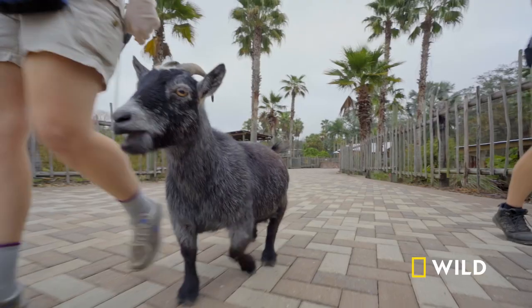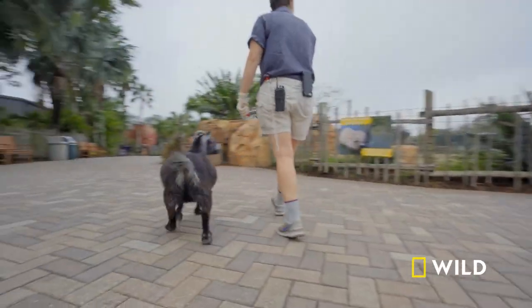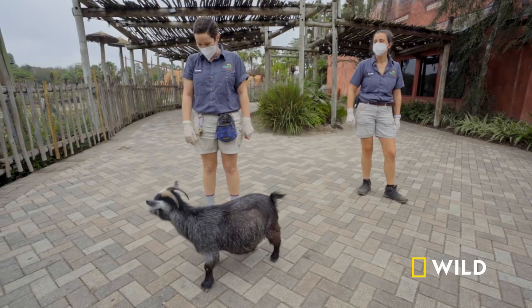She's an African pygmy goat, so she's got really short little stumpy legs. Her little booty's so cute. The giraffe is staring at Twilight.